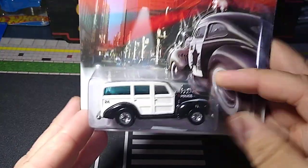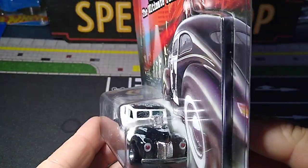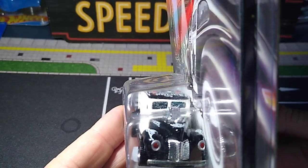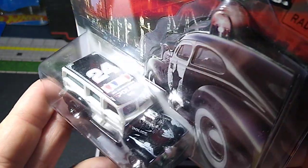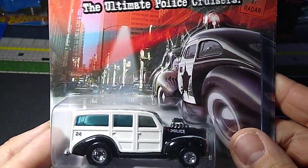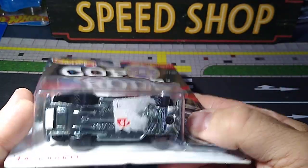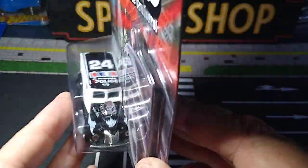And finally I got the '40s Woody — of course another casting I collect. Metal base, rubber tires. Those red headlights again — looks awesome. Look at that. El Segundo Police Department, California. An awesome set of cars. I really like that.